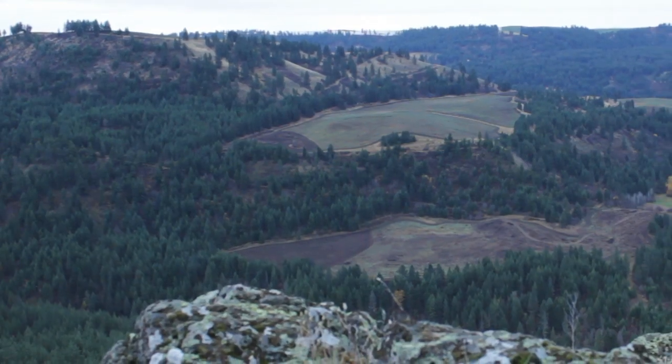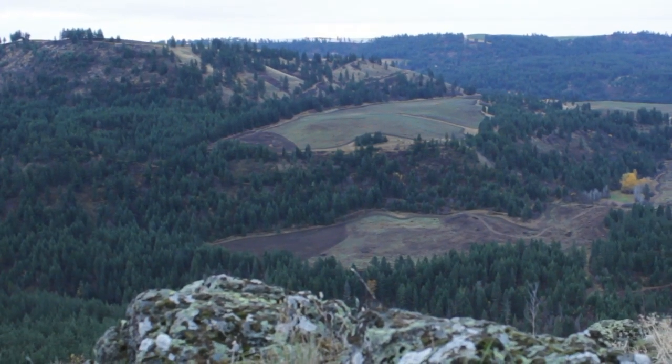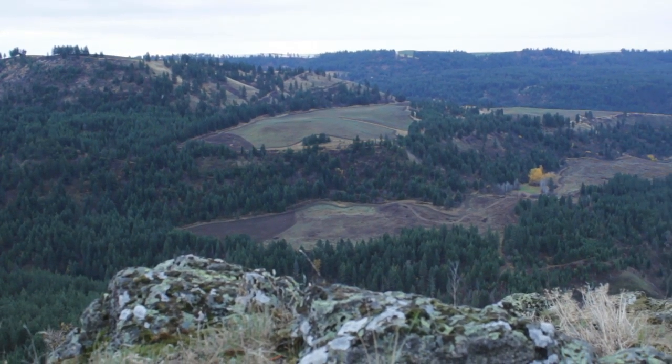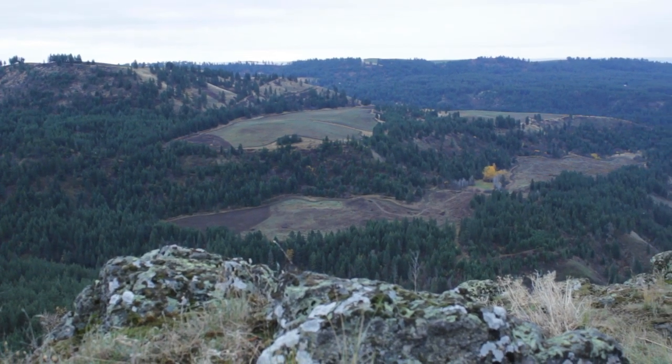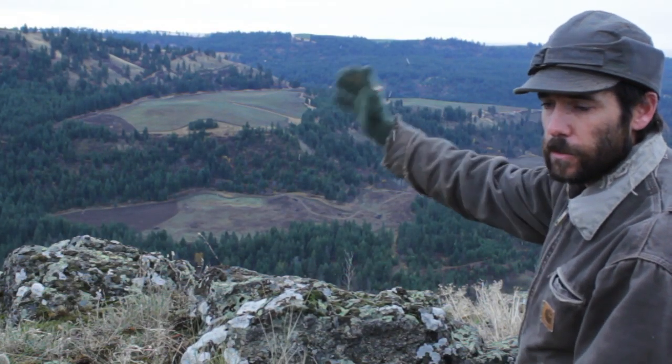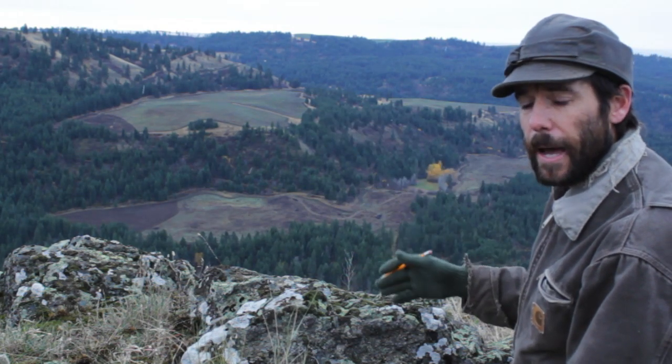Now if I can find two identifiable features on the landscape and I can also identify those two things on my map, I can triangulate my current position. So in order to triangulate my position, I have to shoot a bearing to both of those locations and then plot that on my map.